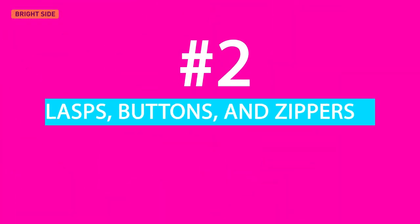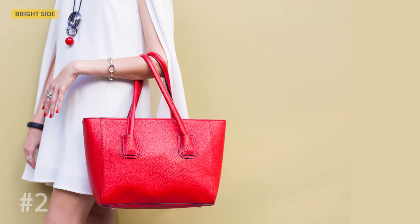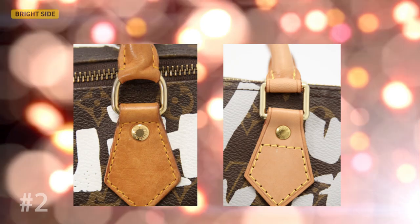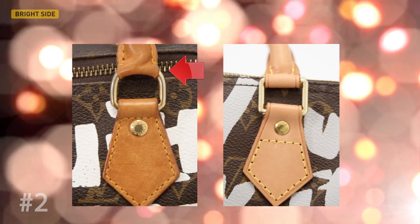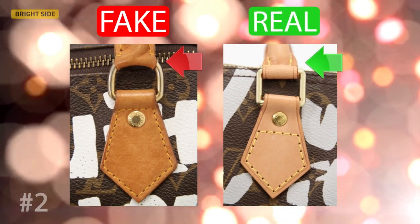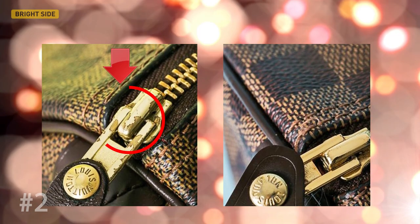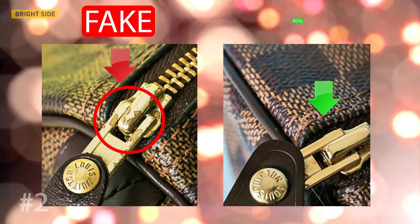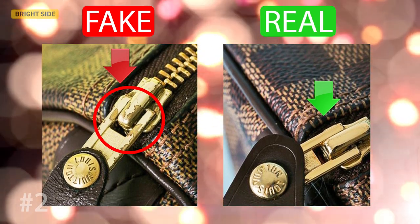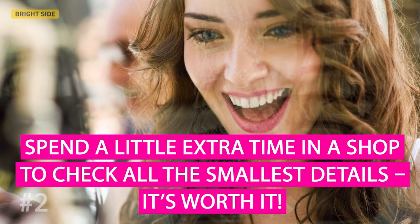Secondly, clasps, buttons, and zippers. Pay special attention to small things like metal clasps, buttons, zipper pulls, plates, and locks. Their quality should be perfect and they should have a number or a name printed on them, which is another sign of quality and authenticity. For example, every Hermes bag has the stamp logo 'Hermes Paris Made in France' and another stamp on the back of the flag indicating the year and material used. Spend a little extra time in a shop to check all the smallest details — it's worth it.